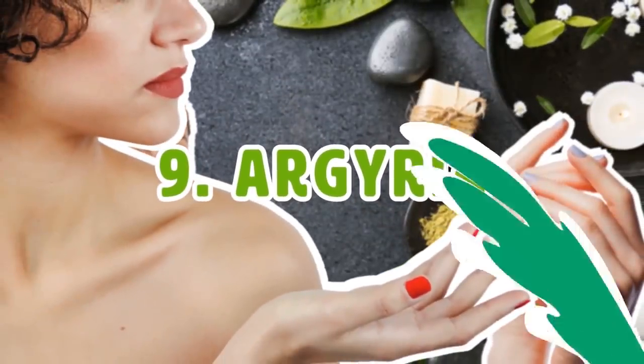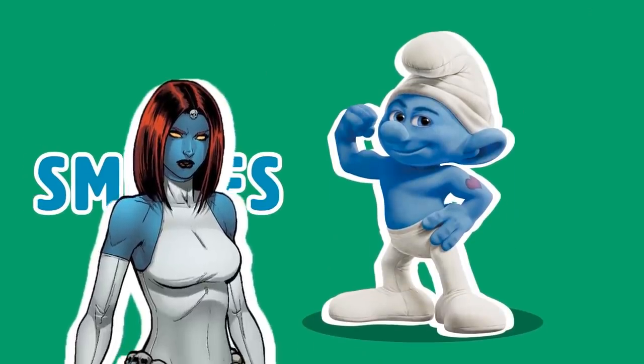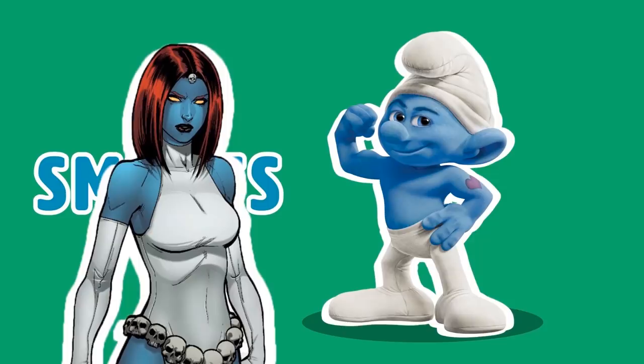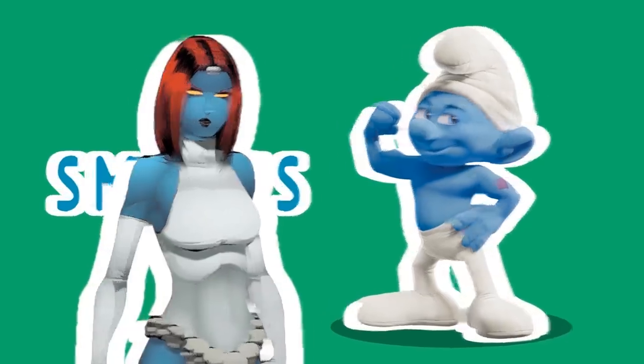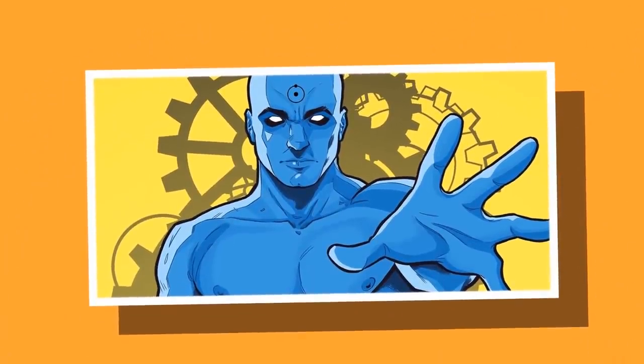Number nine: Argyria. Ever wanted to be blue like a Smurf or Mystique? People who have had prolonged contact with silver salts end up contracting argyria, a disease that turns your skin a silvery blue. Maybe Dr. Manhattan was just spending too much time in the silver mines.